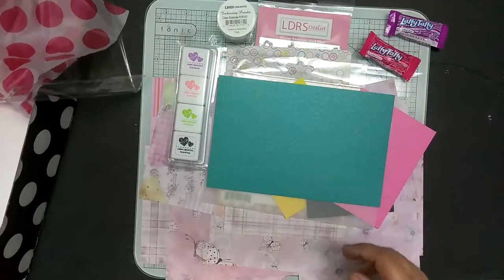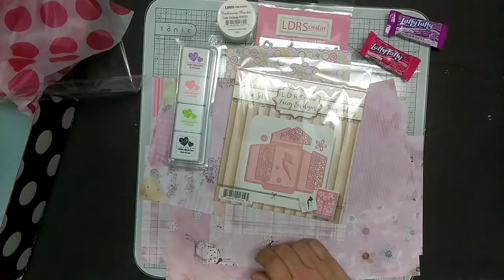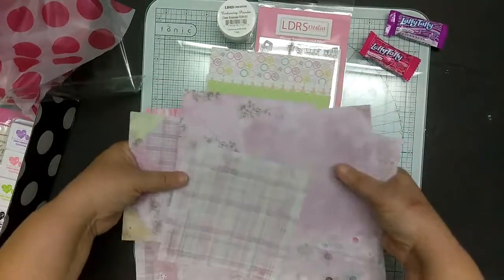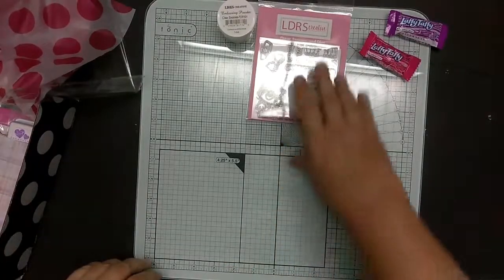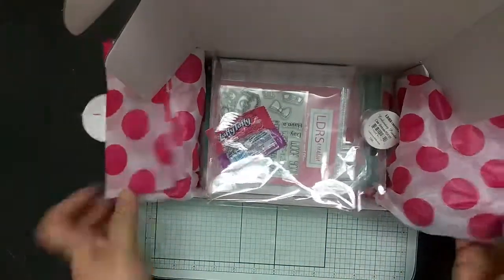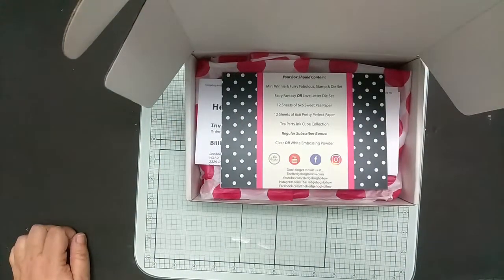That is the March 2018 Hedgehog Hollow box featuring LDRS. You can check over at hedgehoghollow.com and see if there are any of these kits left available. It was $40 plus tax approximately. And soon, in the next couple days, we'll be notified as to what company the April kit will feature. Hedgehog Hollow box from March 2018 — this is a subscription box, limited supply. Get yours today if you haven't already. Thank you. Bye!